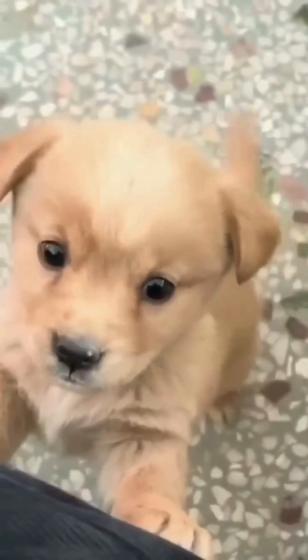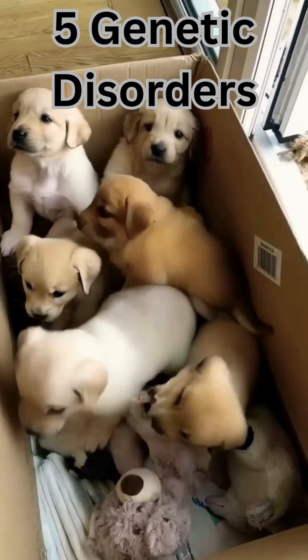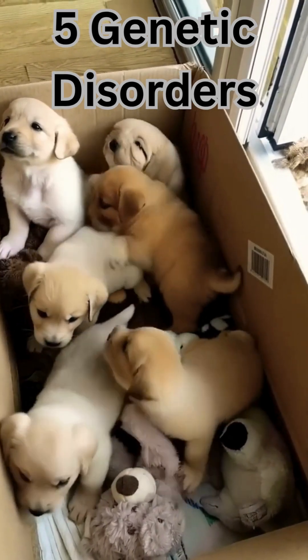Did you know your furry friend could be living with a hidden genetic disorder? Here are five genetic disorders every pet owner should know about.